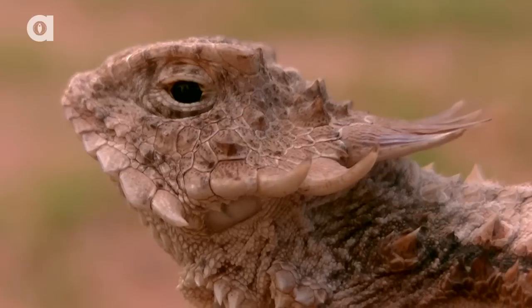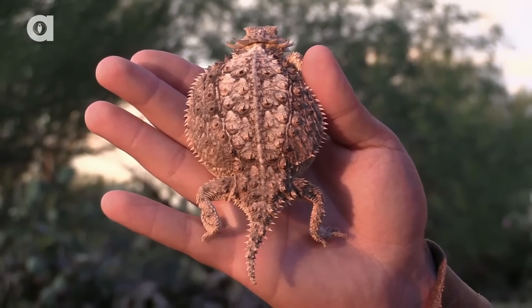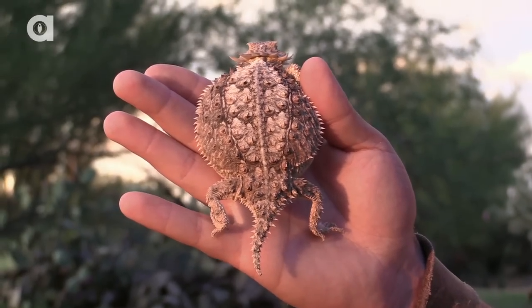I'm Coyote Peterson and it's all because of this little guy right here. Do you know who this is? This is the regal horned lizard — my absolute favorite lizard species here in the Sonoran Desert.